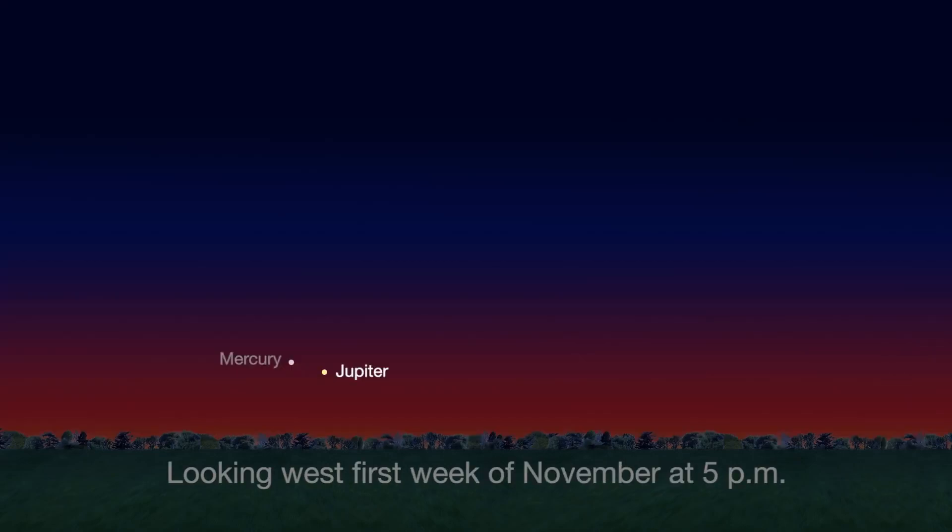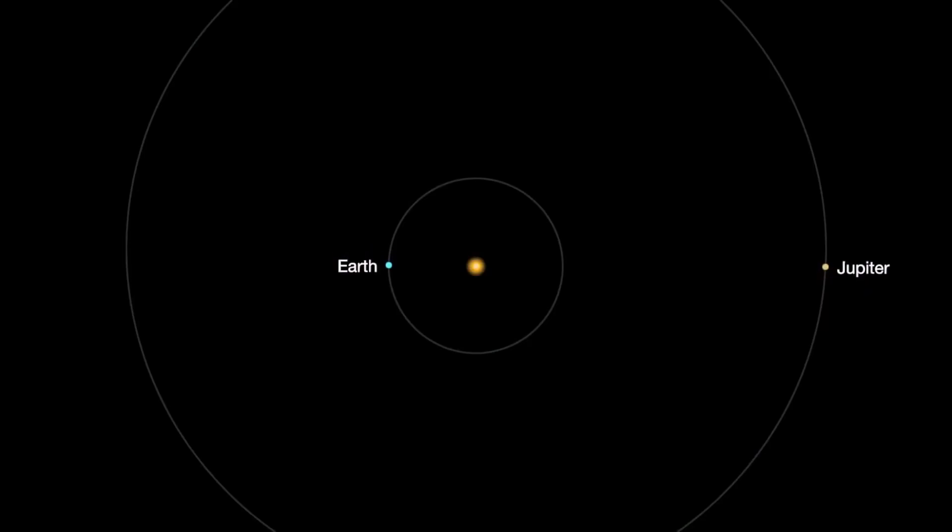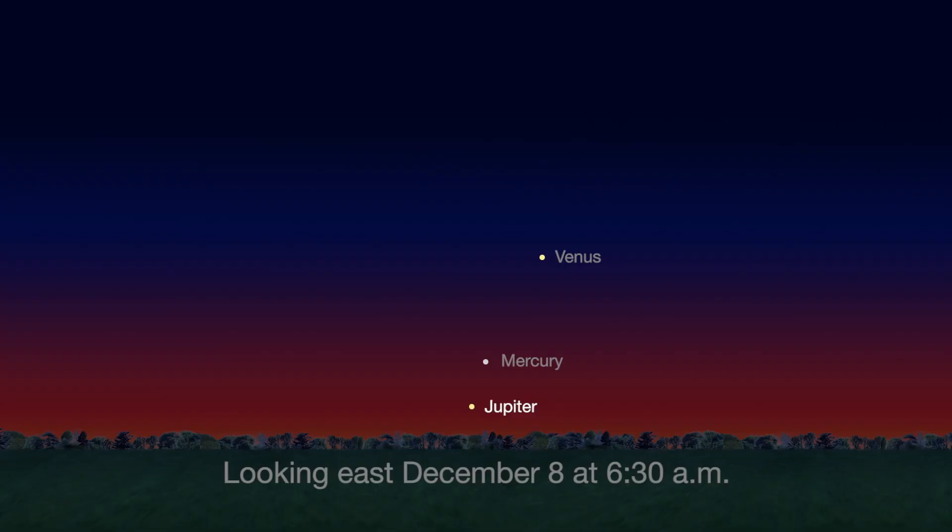For northern hemisphere observers, Jupiter is visible at sunset for the first week of November. But then it becomes lost to view on November 26th as it reaches solar conjunction. Solar conjunction is when the Sun is directly in between Earth and another planet. Next month, Jupiter will reappear as a morning planet.